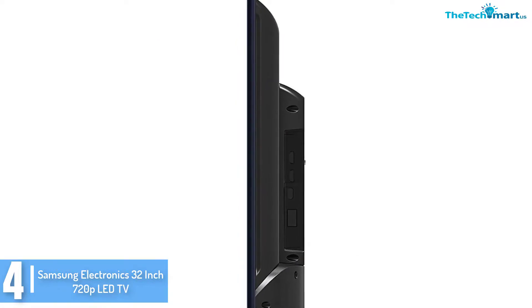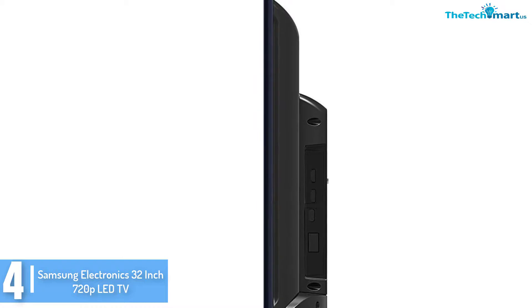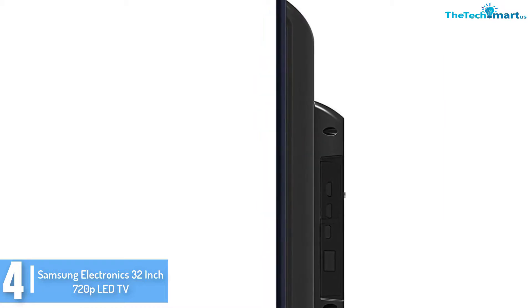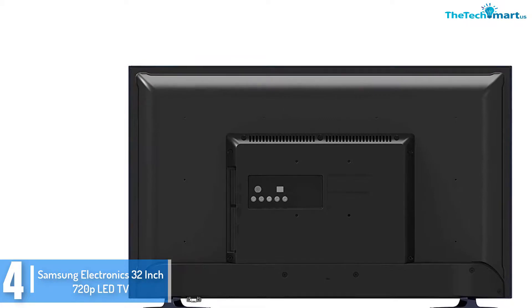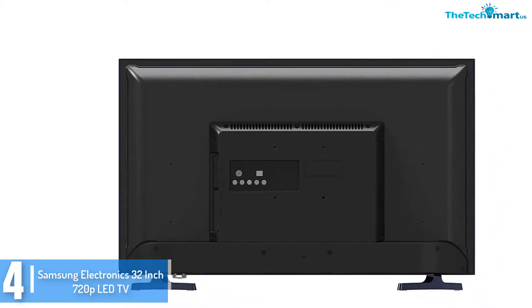720p HD picture quality makes the image much cleaner, more detailed and vibrant. Also, the sleek and narrow design looks very sophisticated and elegant. With a 60Hz refresh rate and processing speed, you can enjoy minimal motion blur.